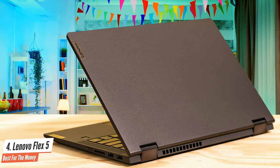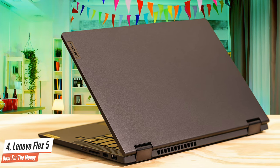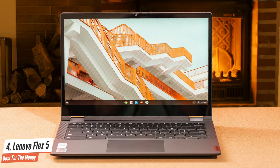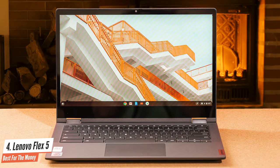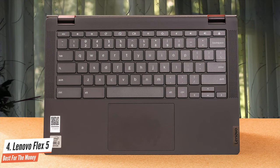The Lenovo IdeaPad Flex 5 is available in both 14-inch and 15-inch variants and with both AMD and Intel CPUs, and with various iterations of those CPUs. Arguably, AMD's laptop CPUs offer both better value and more performance right now. But given the Lenovo IdeaPad Flex 5 remains pretty keenly priced and isn't being pitched primarily on performance, that needn't be an automatic deal-breaker.